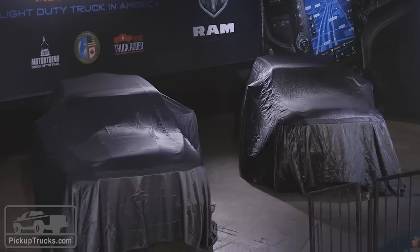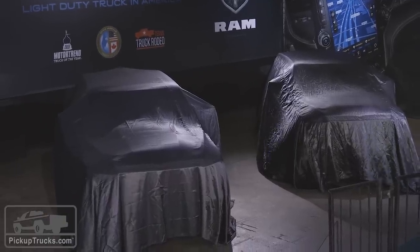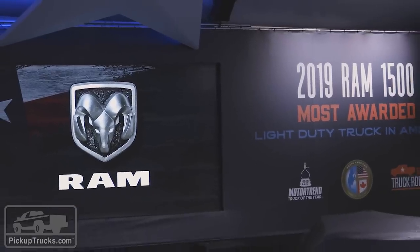We're here at the Texas Auto Show as part of the State Fair of Texas, and we're in the Ram booth. Things are getting kind of dark over at Ram — and I don't mean the mood, I don't mean the profits or the sales. Those things are actually doing pretty well. What I'm talking about are the trucks.